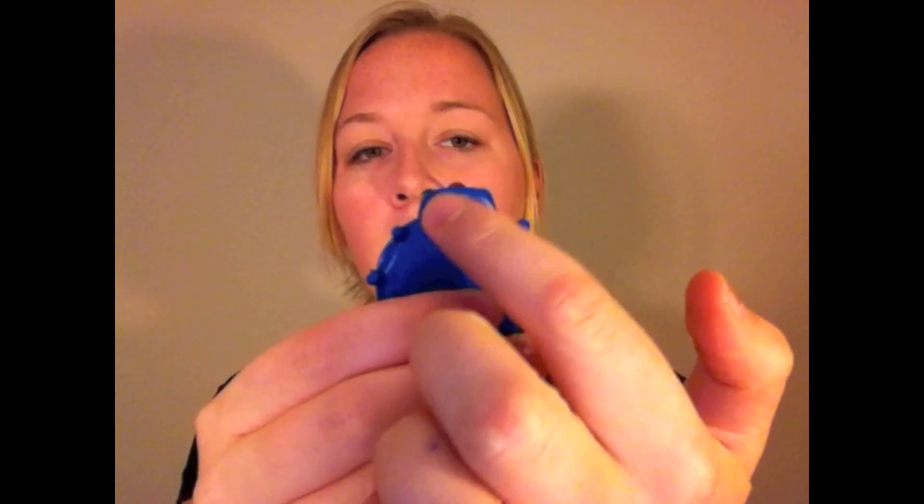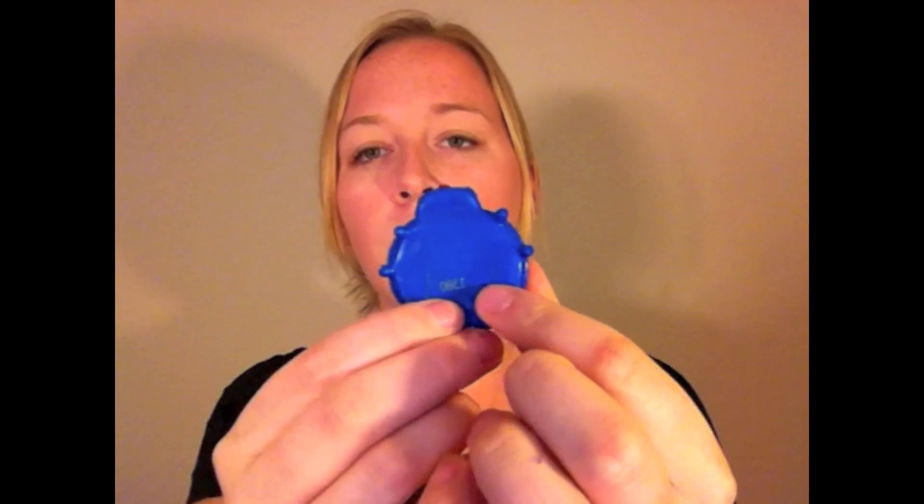Sometimes the head is fused to the thorax, and in that case, it's called the cephalothorax. There's a really good example on this blue ladybug where just the head is attached and then the huge abdomen. Cephala means head, thorax — smooshed together.